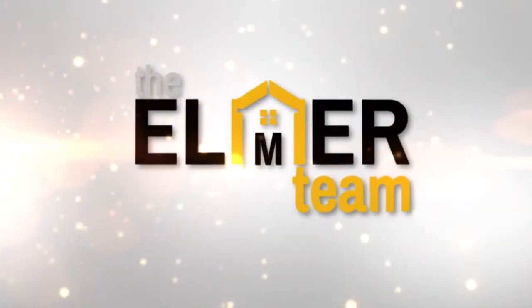Hi, I'm Melinda Elmer with Century 21 Masters and the Elmer team, and today I'm here with Andrew Scammon. He came back again from Alpine Mortgage Planning, and we're here to talk about how you can actually purchase a property utilizing a reverse mortgage.